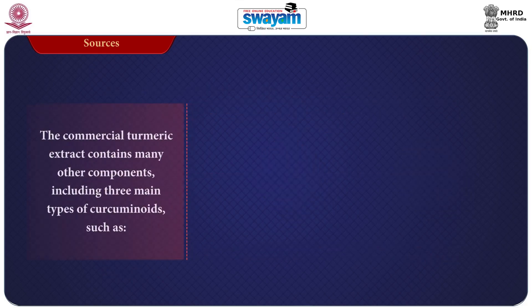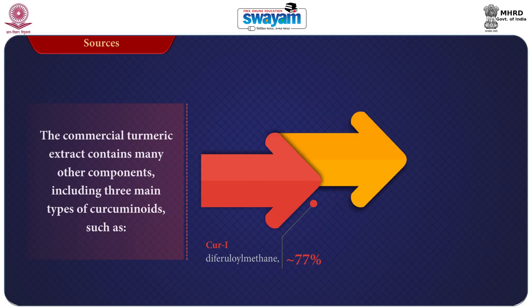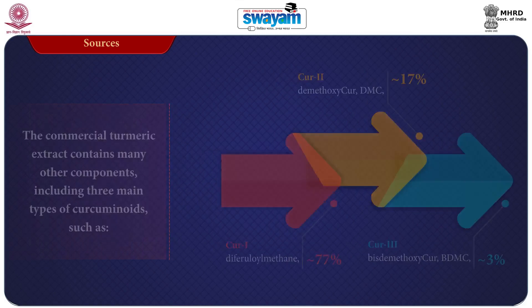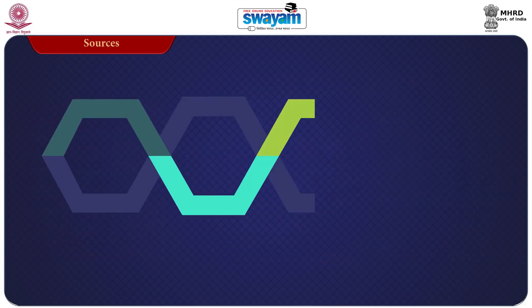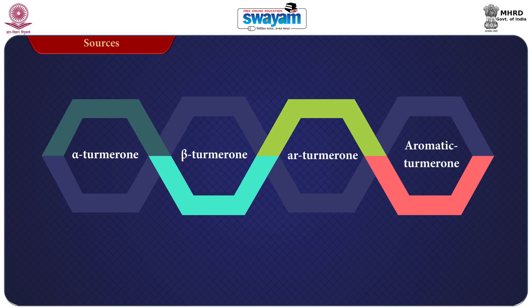The commercial turmeric extract contains many other components, including 3 main types of curcuminoids — you can see their names on the screen. In addition, 4 identified turmerones: alpha-turmerone, beta-turmerone, AR-turmerone, and aromatic turmerone.